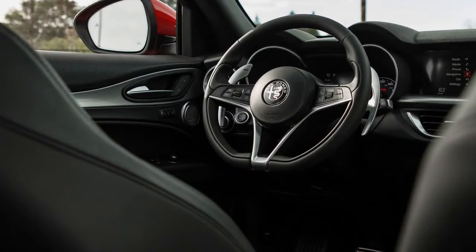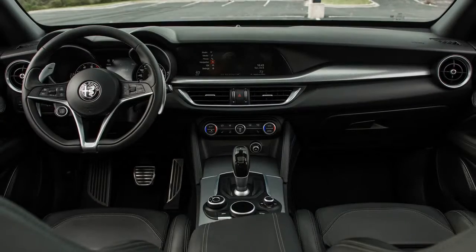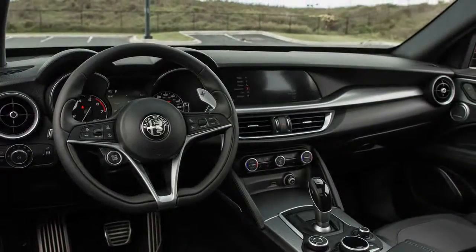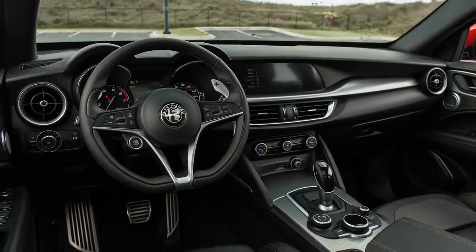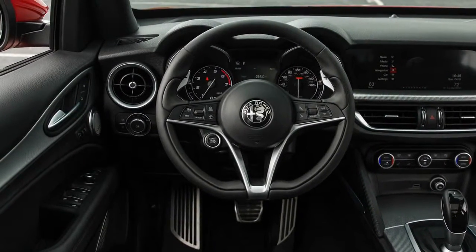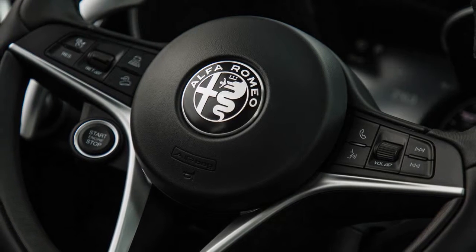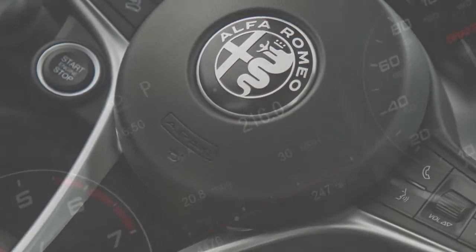The Stelvio fares better at the test track, where the heavier crossover was actually slightly quicker off the line than the non-Quadrifoglio Giulias we've tested: 0 to 60 mph in a solid 5.4 seconds, with a quarter-mile pass of 14.1 seconds at 98 mph. Riding on optional 20-inch aluminum wheels — 18s are standard, with 19s also available — wrapped with 255/45R20 Continental CrossContact LX Sport all-season tires, our test example posted 0.84 g of grip on the skidpad and stopped from 70 mph in 176 feet — respectable returns for a 2-ton SUV not wearing high-performance summer rubber.